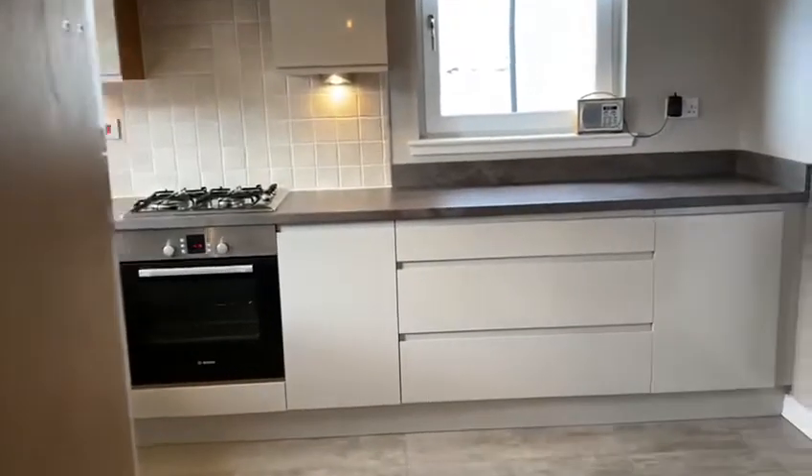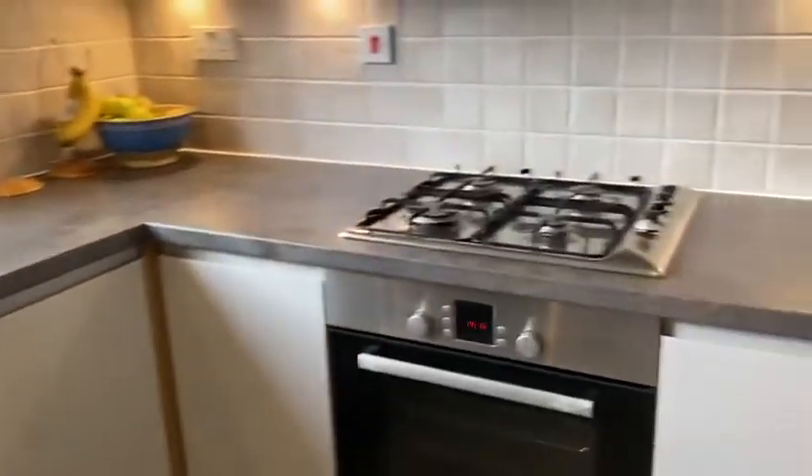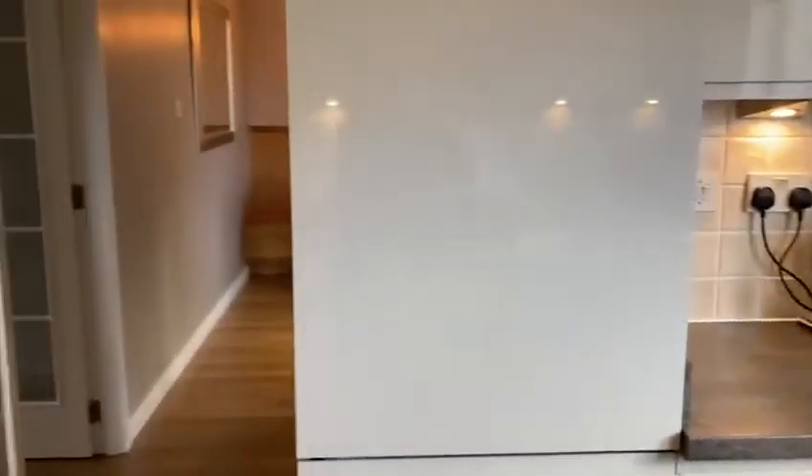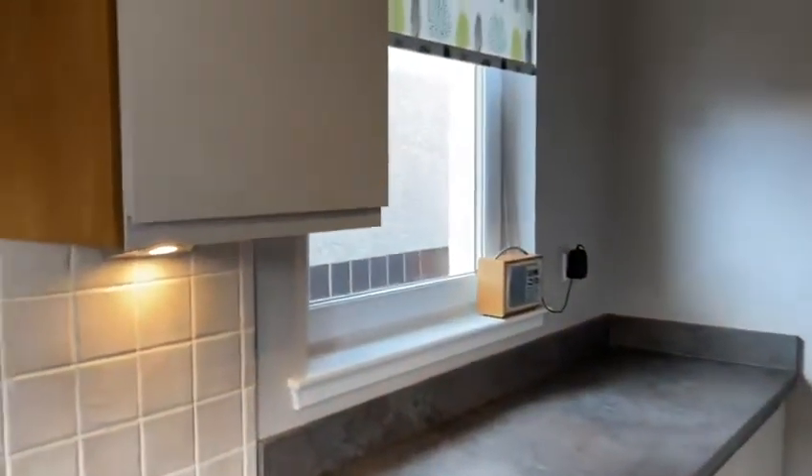Through the hallway takes us into a well-appointed kitchen with dishwasher, oven, hob, fridge freezer — very modern and nicely finished. There's space for a table as well.